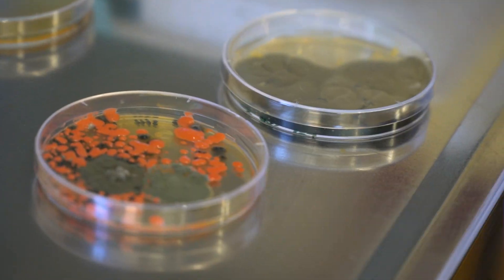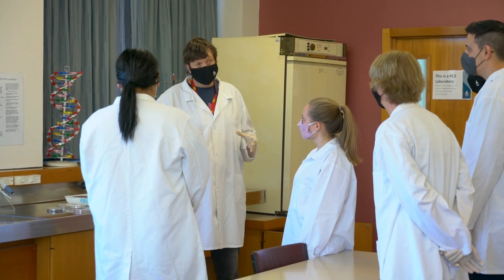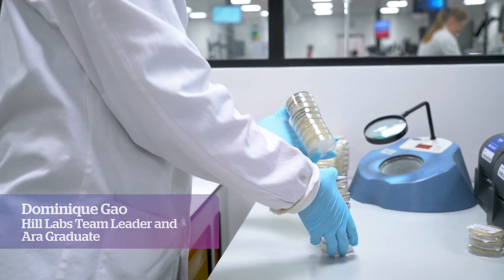We've been working with ARA for 10 years now. Their students come in and we're able to kick-start their career. ARA students have been trained to the standard that we require already, so it's really easy for us to train them.